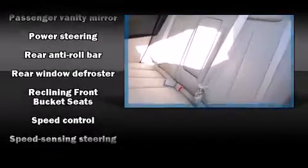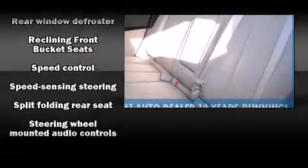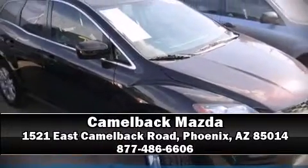A CARFAX history report provides you peace of mind by detailing information related to past owners and service records. Our experienced sales staff is eager to share its knowledge and enthusiasm with you. Stop in and take a test drive.